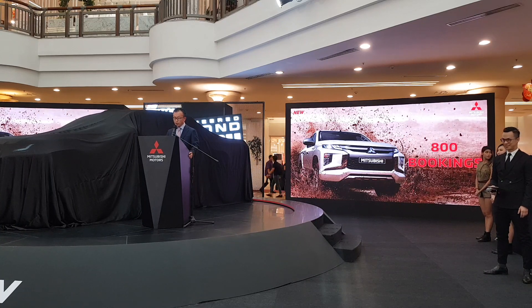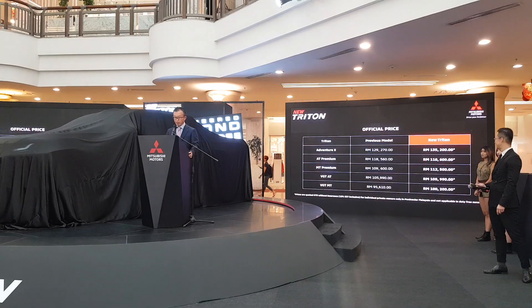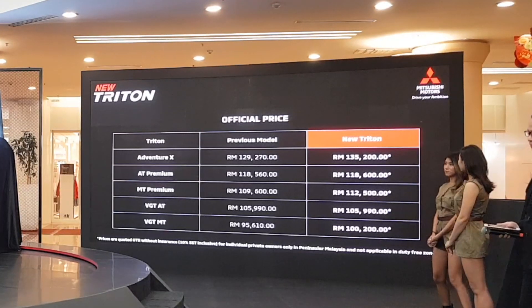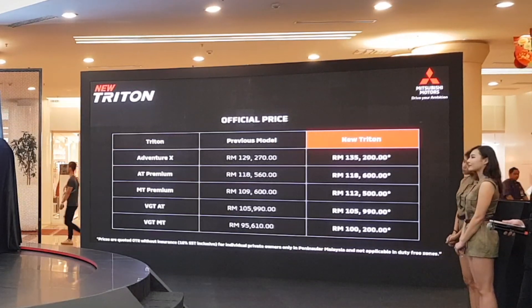We are pleased to share with you the new Triton pricing in Malaysia. The new Triton is priced competitively despite the change in design and addition of safety features.